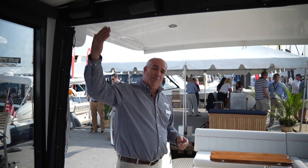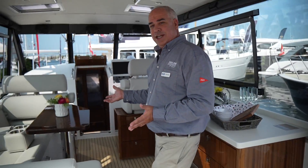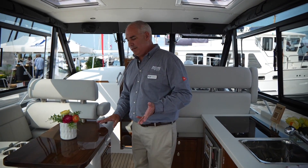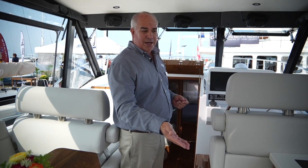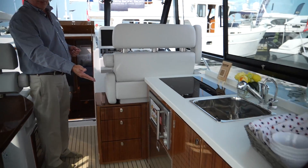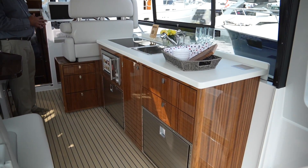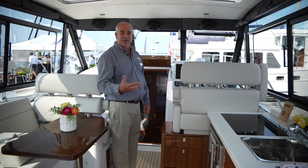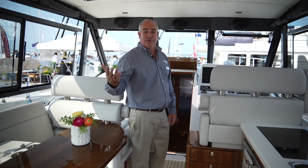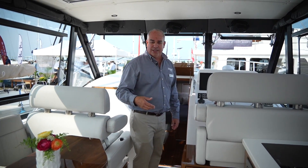If the weather gets a little inclement, you can put the isinglass back in and enclose off the cabin area, which gives you room to entertain with five people at the cockpit or bridge table. On this side we've got a full complement — a cooktop, a microwave, refrigerator, and freezer with a wet sink. Everything's at your fingertips and you can be with your group and your family as you entertain.